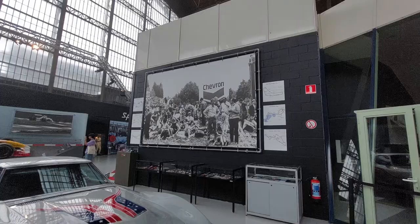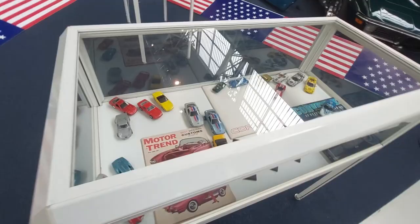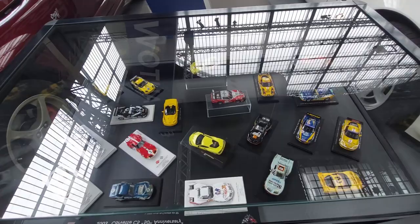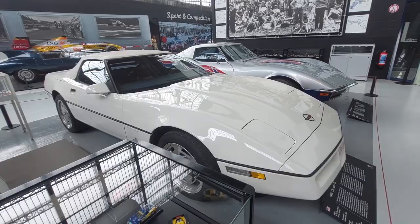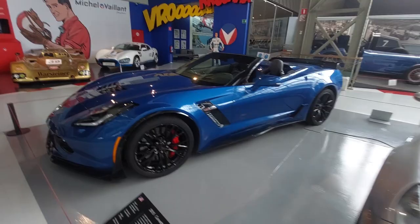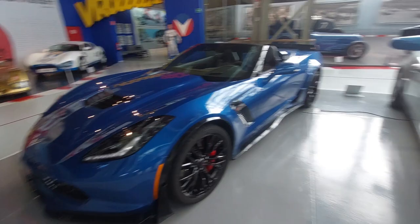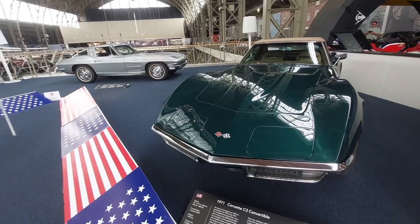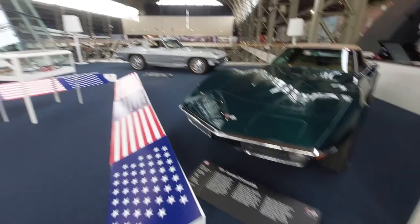Nice little Corvette model display. 2003 C5 50th Anniversary, 1988 C4, 2007 Corvette Z06, and a 2015 C7 Z06. Strange they don't have a C8. C8s are all the rage in America right now — mid-engine Corvette, finally. The Corvette is definitely America's sports car, and it's proud to see them here in Brussels for the 70th anniversary display.